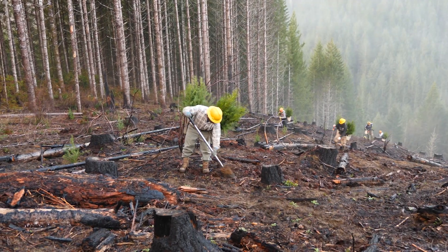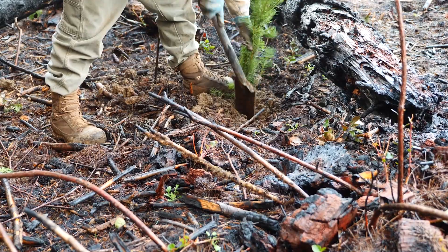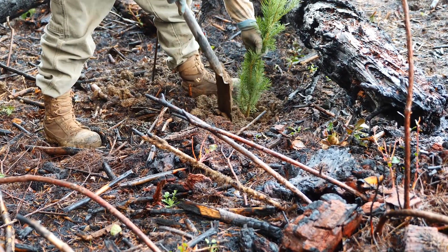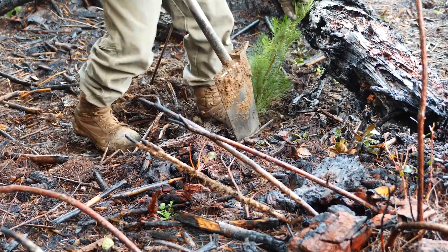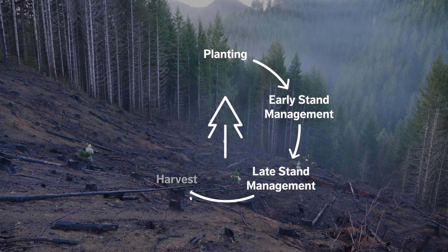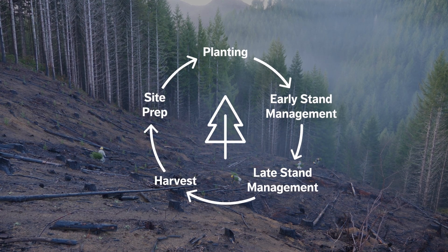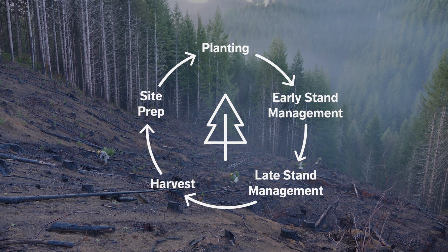When you see a recently planted site, you might not think it's all that impressive with those tiny seedlings. But foresters, planting crews, and geneticists do a lot of work to get those young trees in the ground. Now the trees take over the responsibility of growing a new forest. Thank you for joining us on this step of the forest management cycle. Next time, we'll talk about what comes next for these young trees and early stand management.